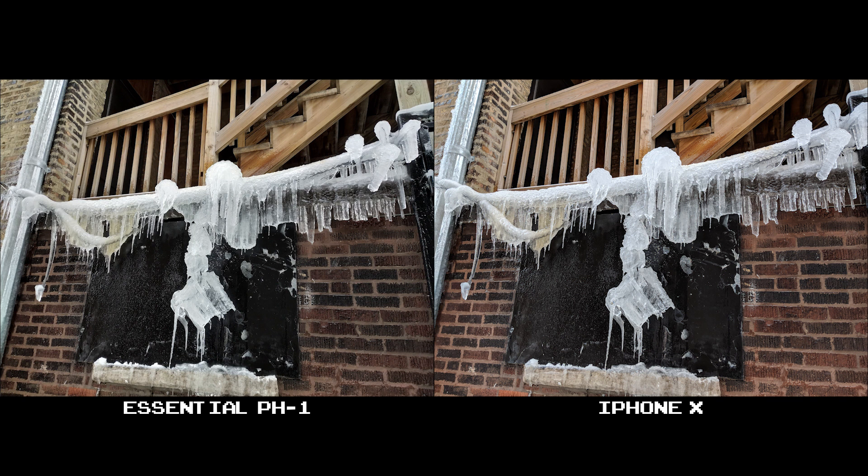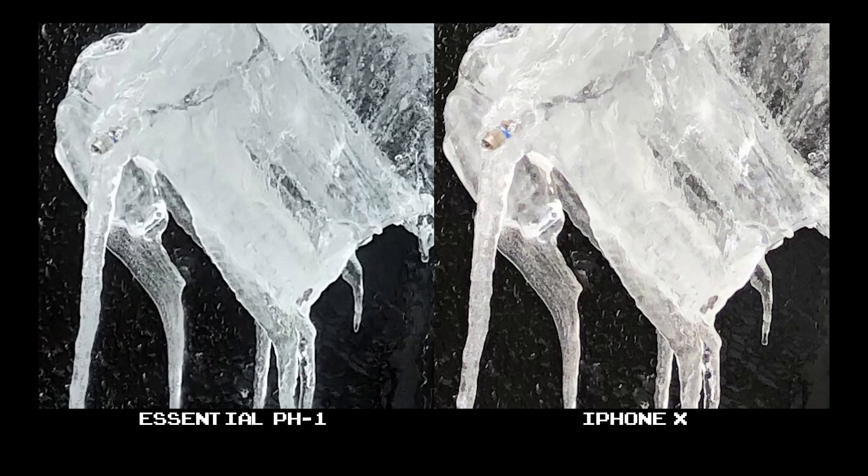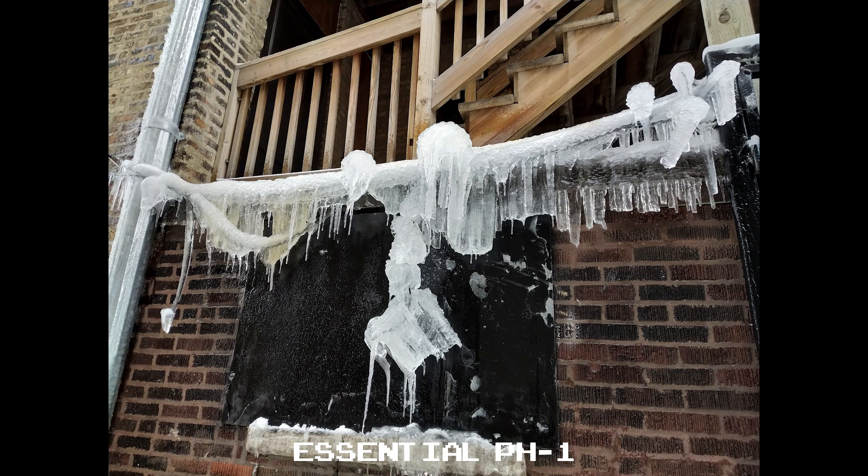In this comparison, the X shoots warmer than the Essential — it's evident in the brickwork, which looks redder than it should be. The Essential is the more natural-looking shot, and the detail between the two is almost identical. At 100%, you can see the difference in photo warmth. I do prefer the Essential's photo over the X — and if you're curious, this picture is ice that's formed over a bunch of coax cables in an apartment complex.